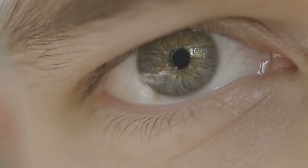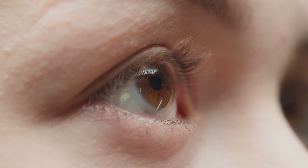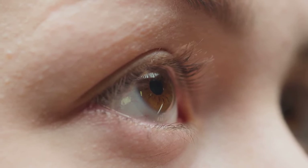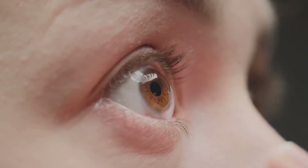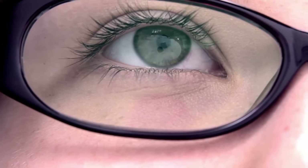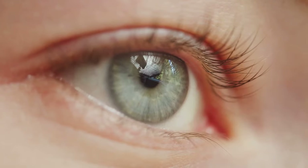Despite their complexity, our eyes are susceptible to a variety of conditions and diseases. Today, we will discuss some of the most common eye conditions, including nearsightedness, farsightedness, cataracts, and glaucoma. Nearsightedness and farsightedness, also known as myopia and hyperopia respectively, occur when the eye doesn't refract light properly to a single focus, leading to blurred vision. Nearsightedness means you see close objects clearly but distant objects are blurry, while farsightedness means distant objects may be seen more clearly than objects that are near.